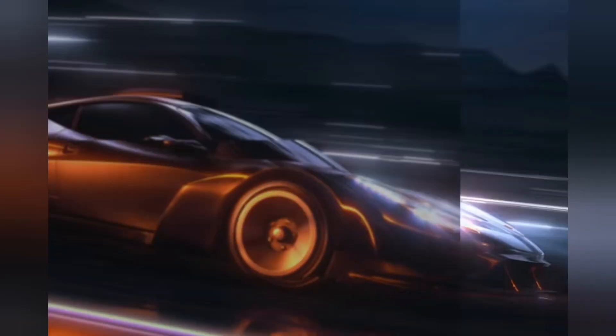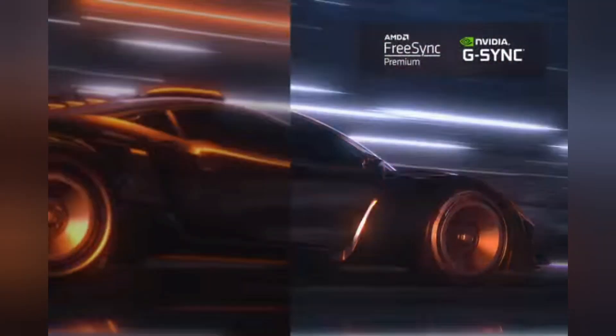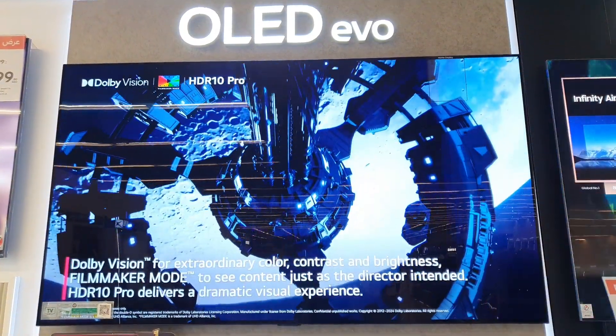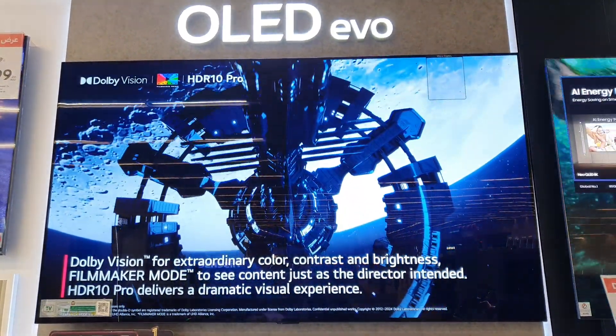Ultimate gaming — where fast action never stutters. Obliterate tears and lags with AMD FreeSync Premium, G-Sync compatibility, 144Hz mode, and VRR built-in.